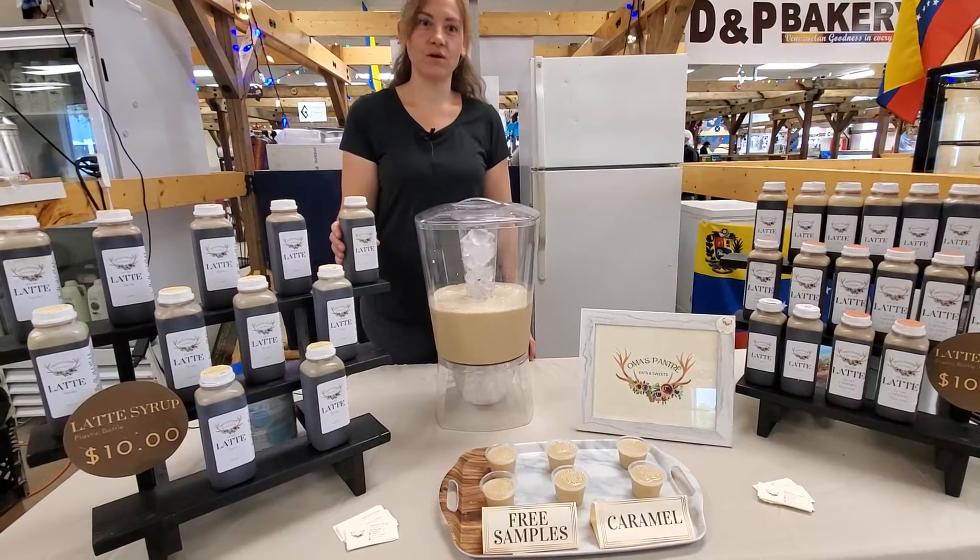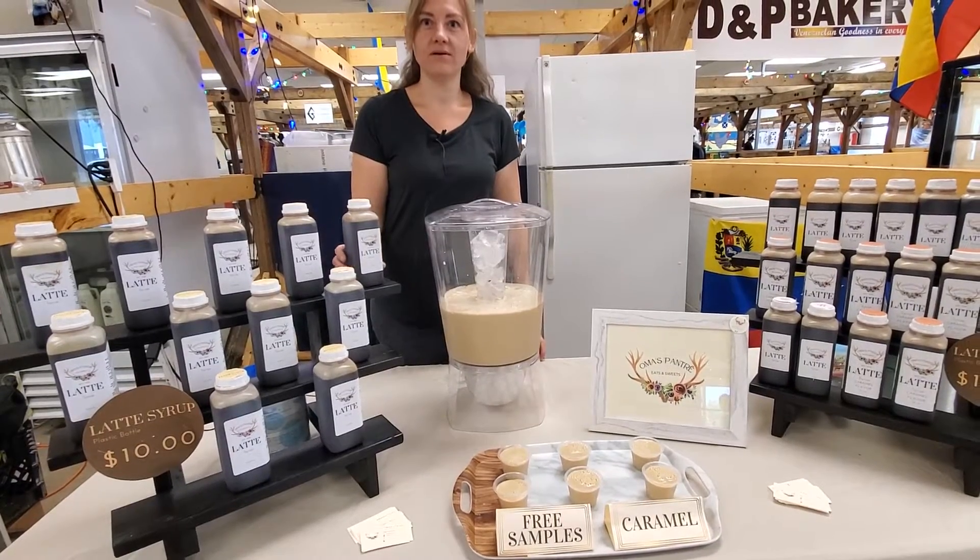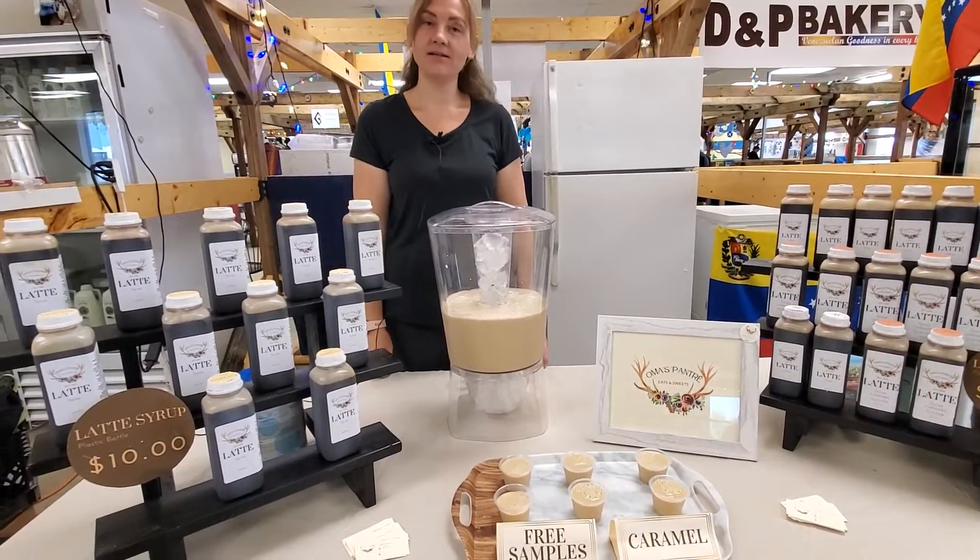You just mix this with your favorite milk — one to two tablespoons for one cup of milk — and add to ice.